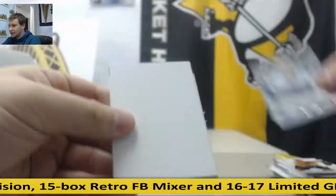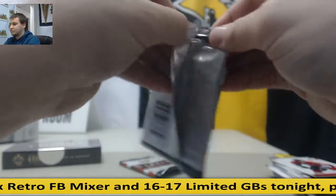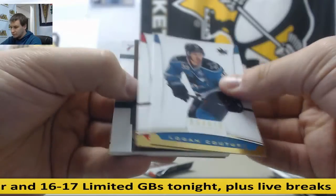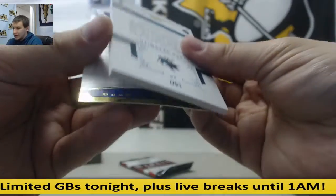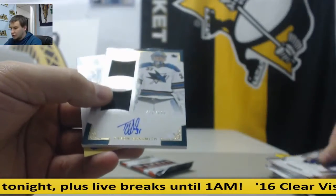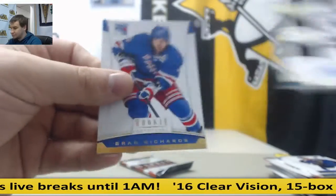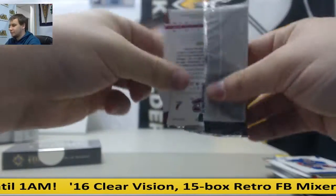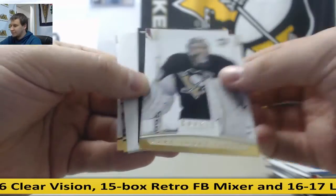Carter Ashton, 999, Rookie. Jordan Stahl to 500. And Tyson Sexsmith dual jersey autographs. The last pack of Rookie Anthology — Henrik Sedin 999.